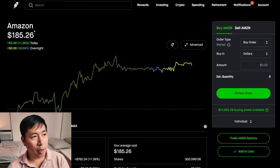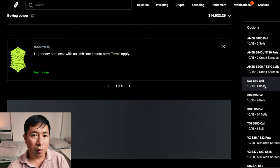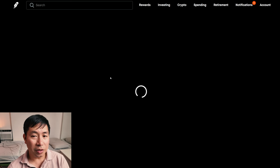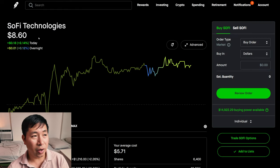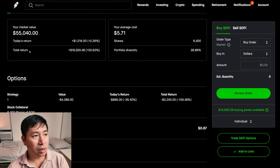For my stocks, I have 300 shares of Amazon. Amazon is at $185.26. My average cost $185.26. So my total return $0.18. I have 6,400 shares of SoFi. SoFi is at $8.60. My average cost $5.71. My total return $18,500.48.